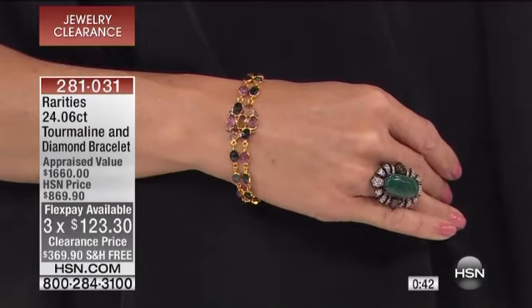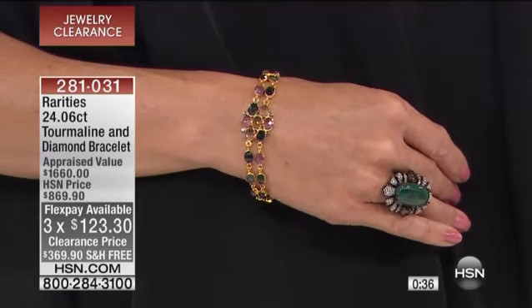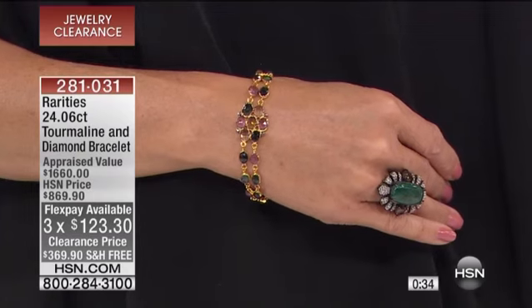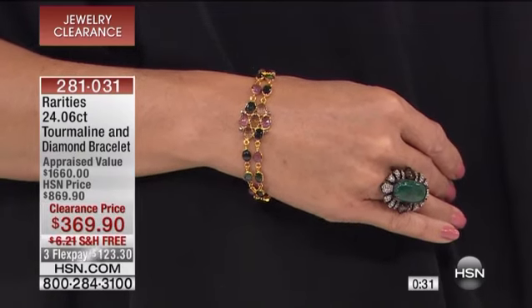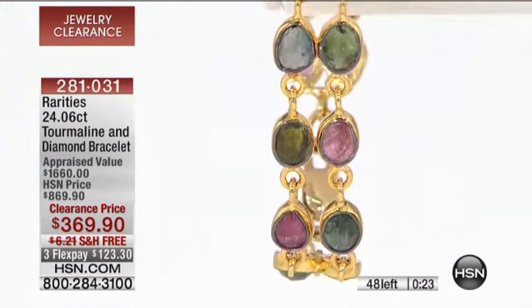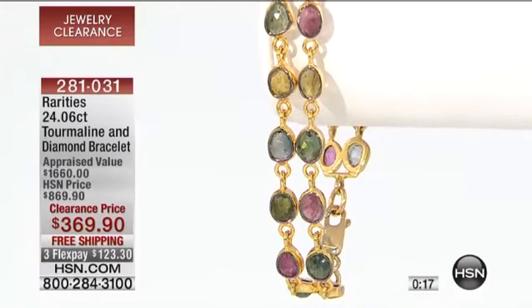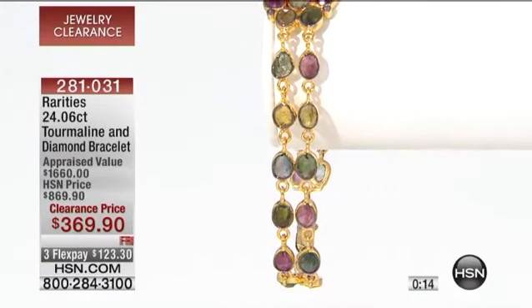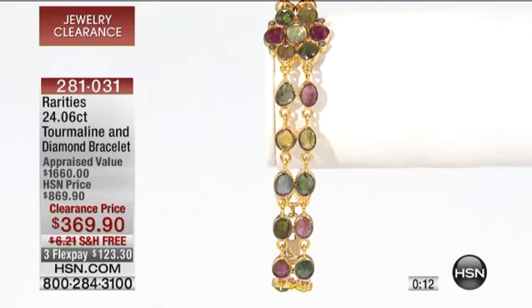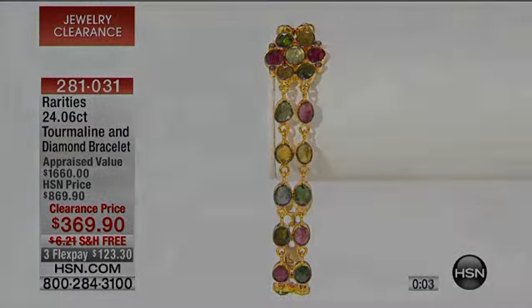That is an exquisite bracelet. $123.30 is the way you say yes. It's so interesting because I think a lot of times we really want these rare exotic gemstones in our collection, but we can't always justify it or afford it — when we originally offered it, it was almost $870. Now you can get it at home for $123.30 over three monthly installments on your credit card. $500 off — that's the biggest markdown in our entire show. I really don't remember all year being able to say something was $500 off.